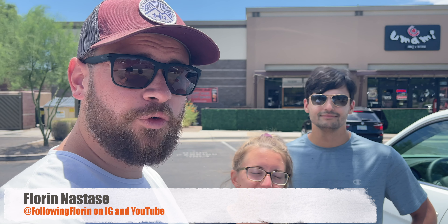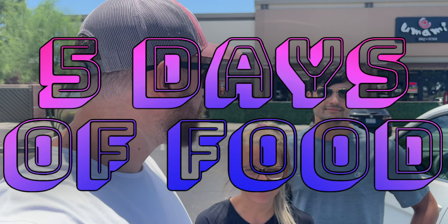Hey guys, what's up? I'm Seth. And I'm Megan. And we are with our friend Following Florin. We are here for day number four of five days of food in Arizona. We are at Umami Barbecue and Sushi. We're trying to spread out and get all sorts of different foods in while we're here. So let's go in and check it out.